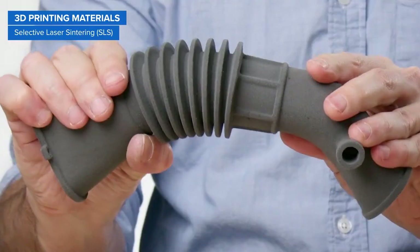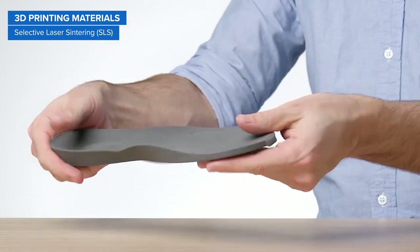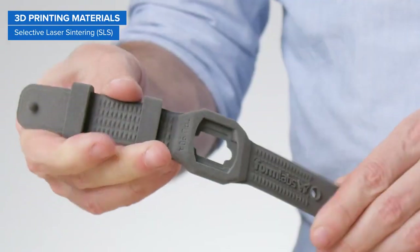Beyond nylon, SLS printers can also create flexible TPU parts with unmatched design freedom and ease. TPU is an elastomeric material balancing high elongation at break and superior tear strength, ideal for functional prototypes and end-use parts.